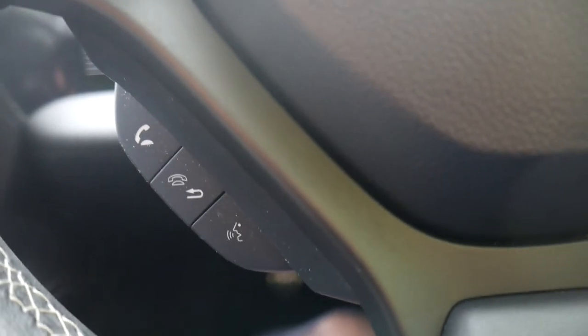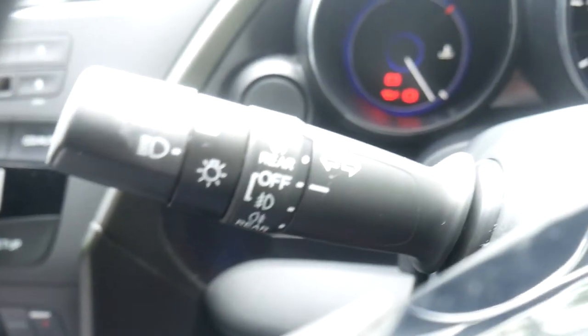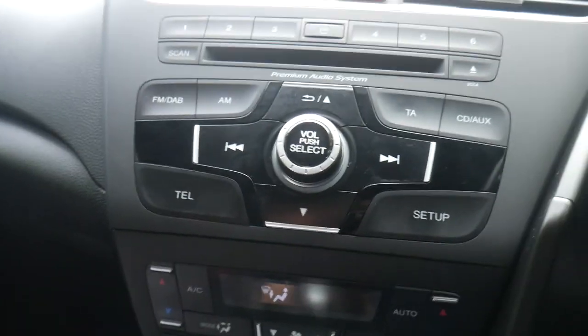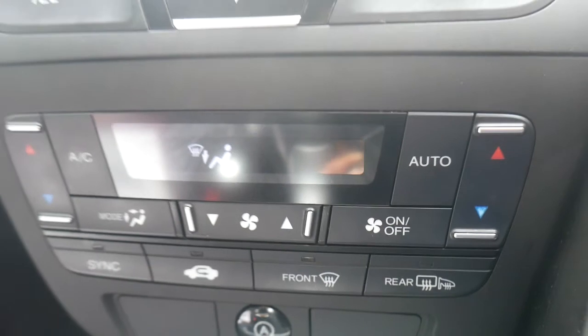Phone connection and Bluetooth so you can pair your phone up and answer calls whilst you're on the go. Auto on headlights as well as rain sensitive wipers. And of course we've got the FM and AM radio. We've also got start-stop technology so it will save you on fuel in the long run.